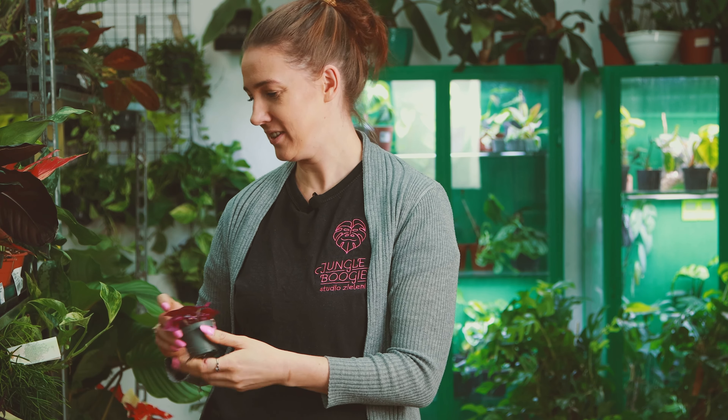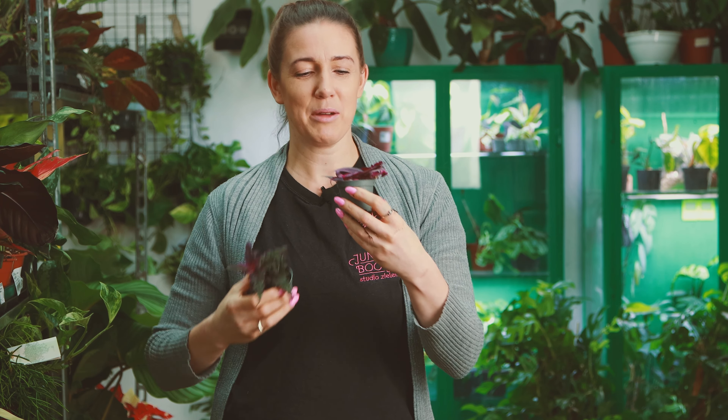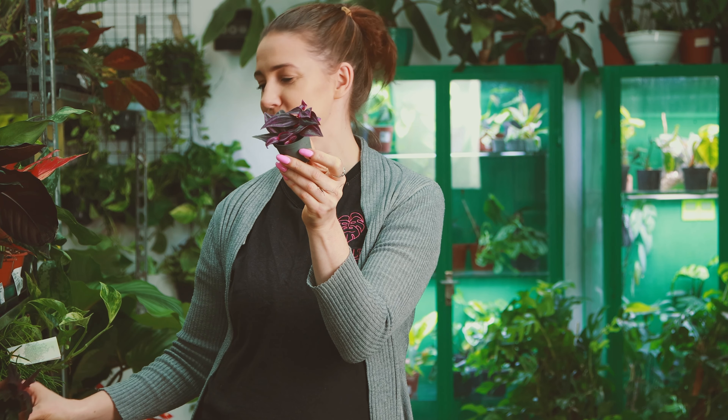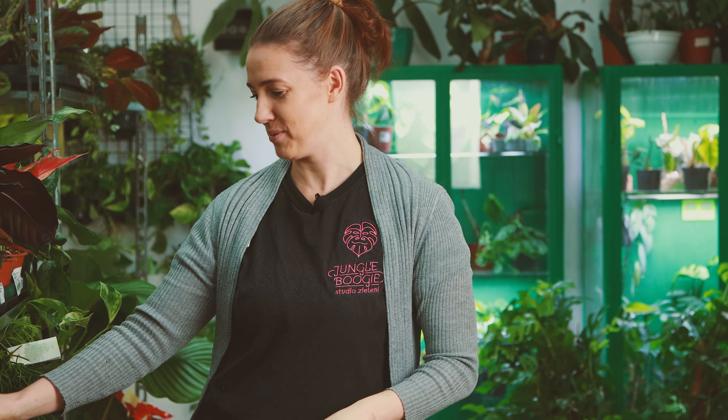Z takich jeszcze nietypowo ubarwionych roślin mamy ginurę, która jest jadowicie fioletowa za sprawą swojego kutnerka. I mamy też trzykrotkę Pink Passion — to jest nowość i znika po prostu zawsze cyk i nie ma. Jedna z pierwszych roślin — wcale się nie dziwię, bo jest bardzo ładna.